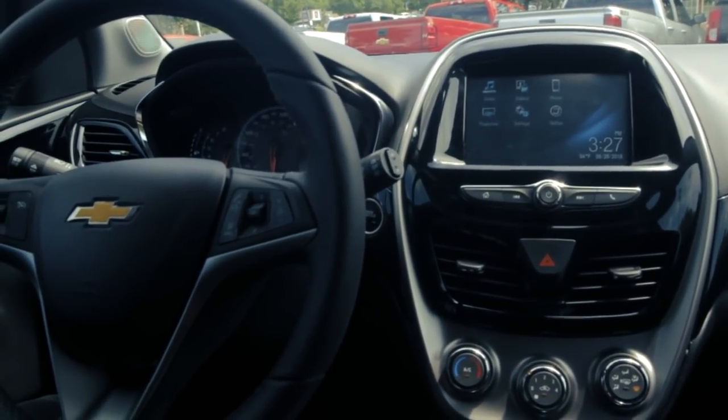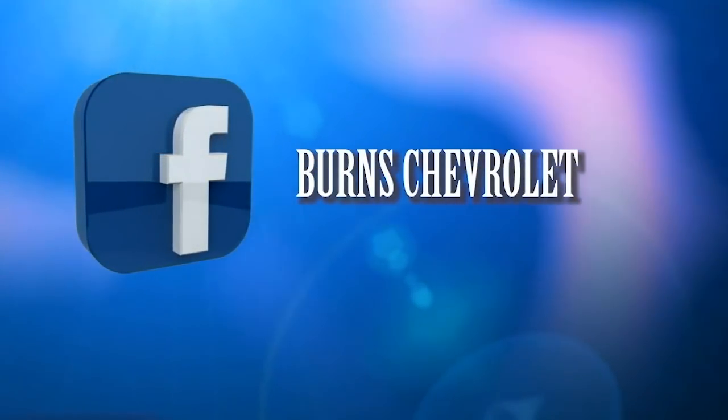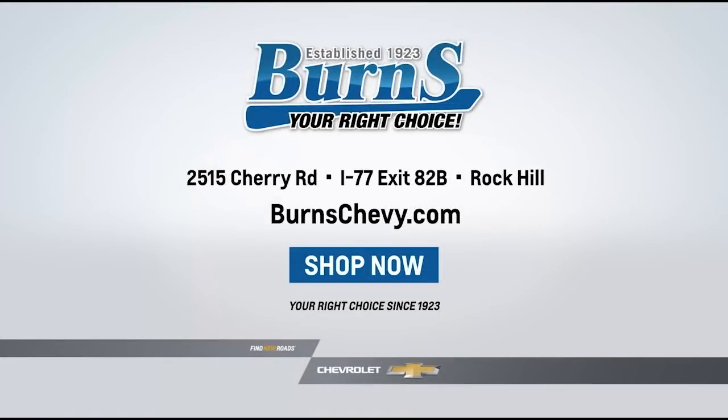This car does sell great — it's got a lot of space. I would love to be able to assist you. Like us on YouTube, find us on Facebook, Instagram, and Twitter, and let us know how we can assist you.